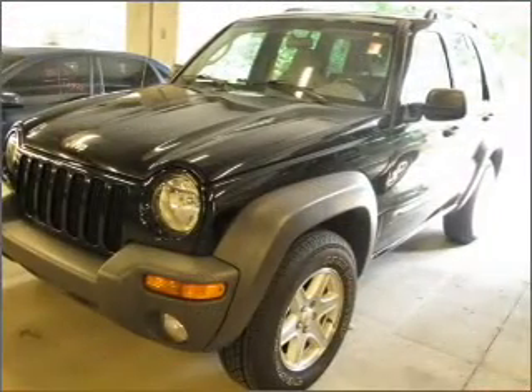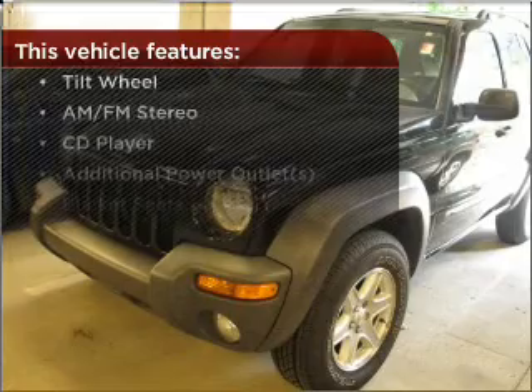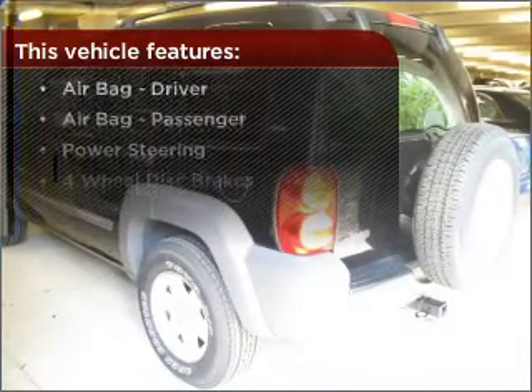Enjoy the ability to tilt your steering wheel to a comfortable angle. This vehicle comes with a great list of added features that take your driving experience to the next level.